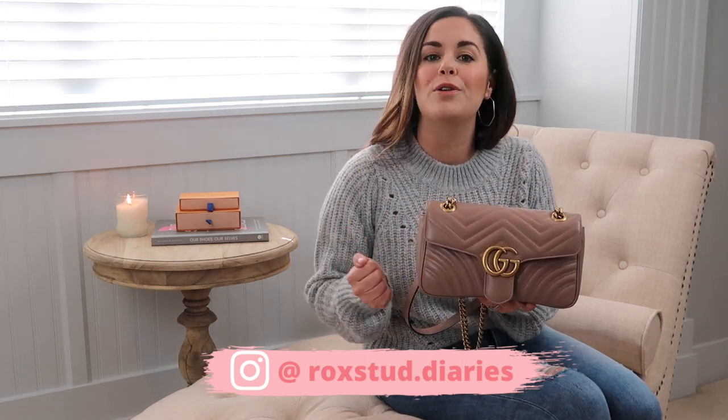Hey guys, welcome back to my channel. I'm going to be doing another handbag review for you guys today. I wanted to review my Gucci Marmont flat bag. I feel it's a really trendy bag and with spring quickly approaching, there may be quite a few of you that have this bag on your wishlist and may be seriously considering it. So I thought it was a perfect time to throw this bag review out there. I hope you enjoy.